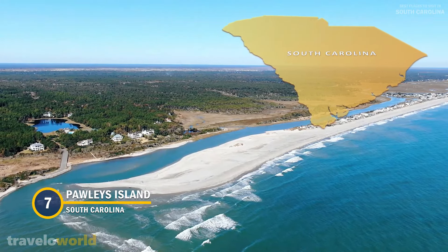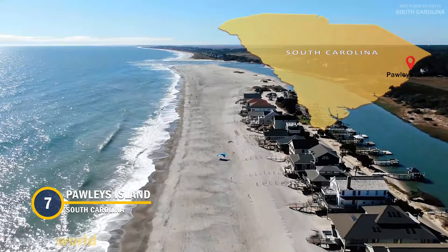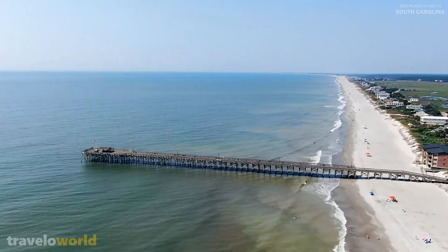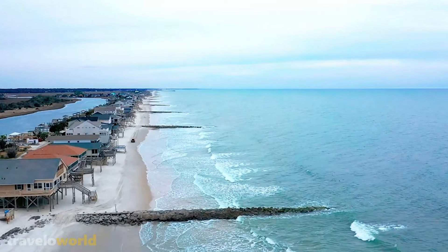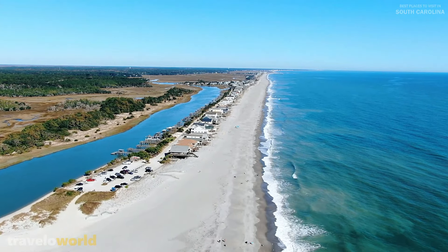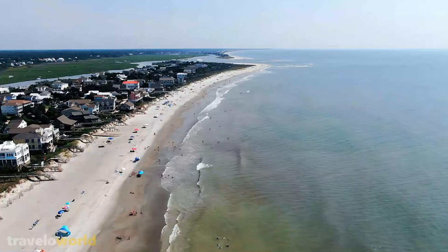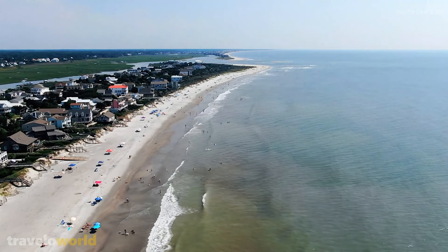Number 7: Pawleys Island. Pawleys Island is located in the Grand Strand region of South Carolina, directly on the shore. This gorgeous coastal location is less crowded and more laid back than adjacent Myrtle Beach. This little piece of paradise is a haven where you may unwind, remain active, and relax on lovely beaches. Pawleys Island, which has long been favored by the elite, is an upscale destination for visitors looking for a South Carolina vacation.